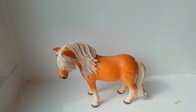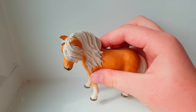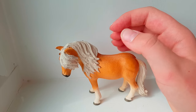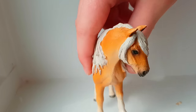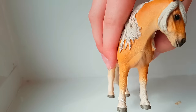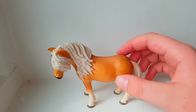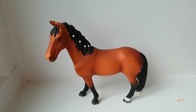The second horse I regret buying is the Icelandic Mare. I think she is really gorgeous, actually — I really like the mold and everything. The only thing is I can't really put tack on her, and I think she's in a maybe a little awkward position. I like her, but I just don't like that I can't put tack on her.